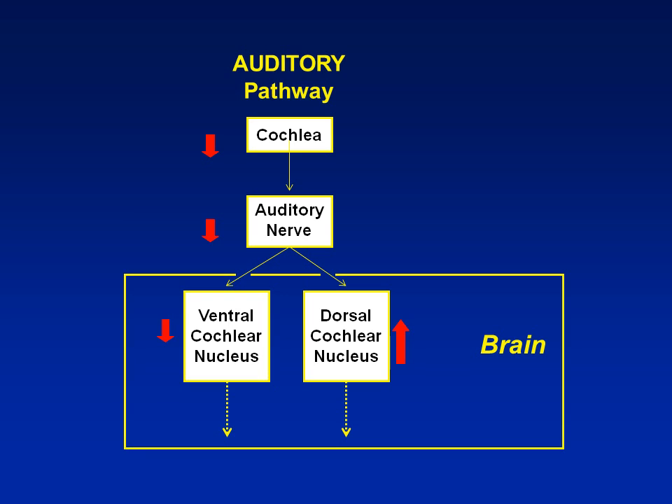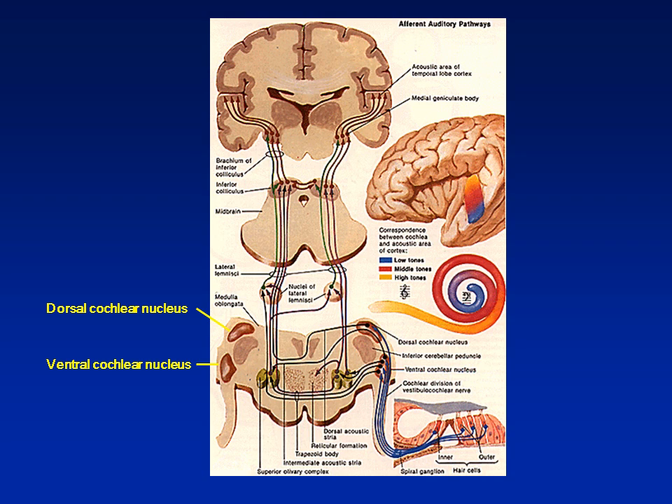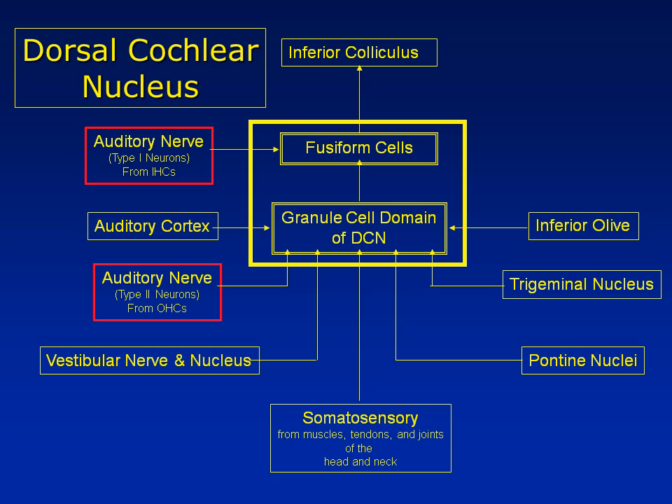That increased activity in the dorsal cochlear nucleus is thought to be the site of tinnitus from hearing loss. Just as a reminder, the activity in the cochlear nuclei does not reach perception until it gets out of the cochlear nuclei to much higher levels of the brain. If we look at the dorsal cochlear nucleus where tinnitus appears to originate, there are multiple inputs — not only auditory inputs, but the major other input appears to be somatosensory inputs coming from the muscles, tendons, and joints of the head and neck.